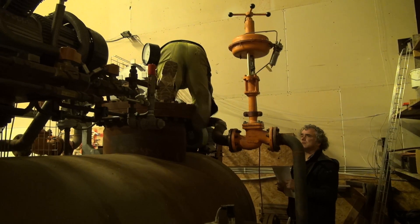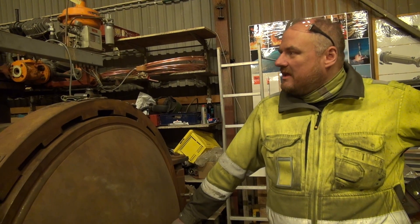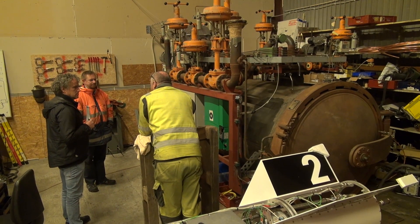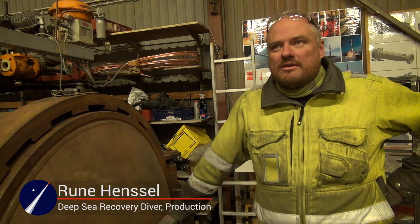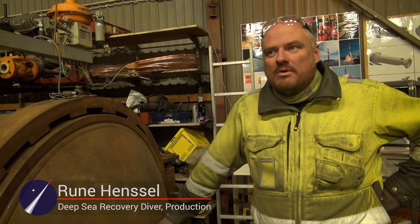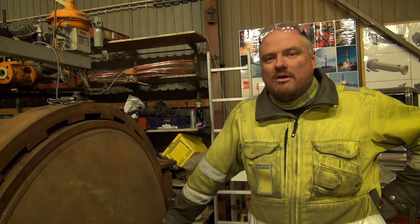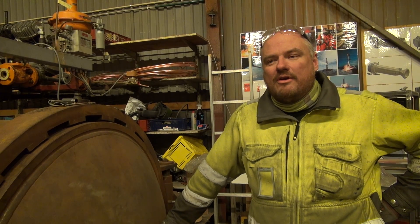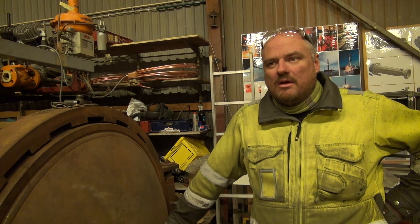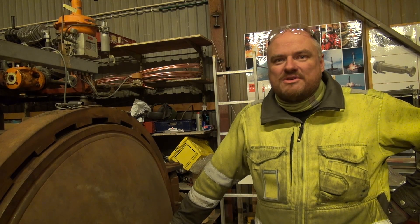We're still in the process of renovating our big autoclave here. We've just gotten a new electronics person and we're putting them through their paces by having them construct all the hardware for controlling the autoclave. Once we get it up and running we will be using it for production of composite materials.